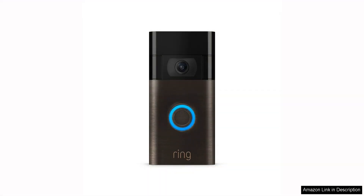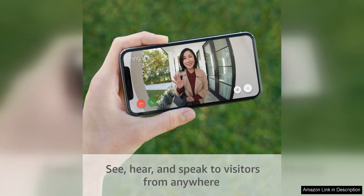One of the standout features of the Ring Video Doorbell is its improved motion detection capabilities. Thanks to advanced technology, you can customise motion zones to ensure you're only alerted to the activity that matters most to you. This helps to reduce false alarms and ensures you're always in the know when someone is at your door.